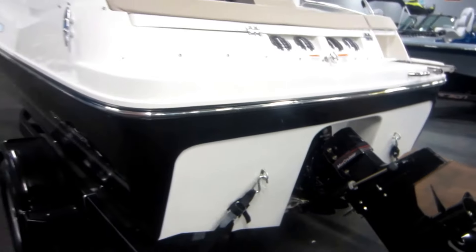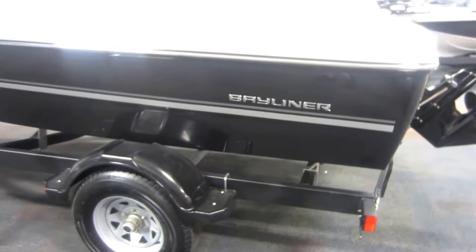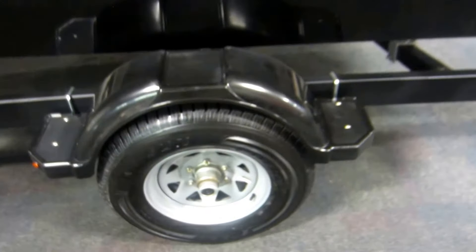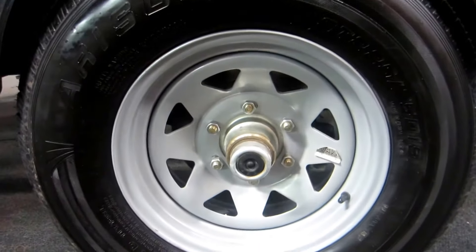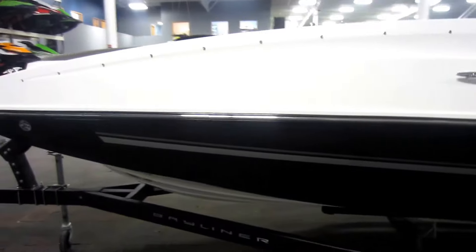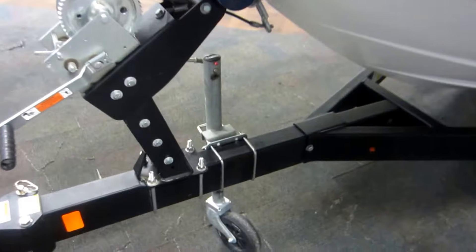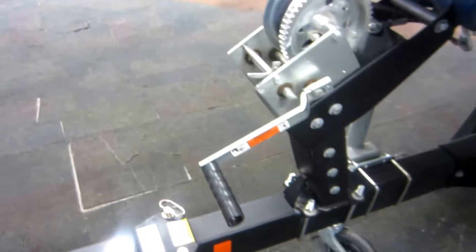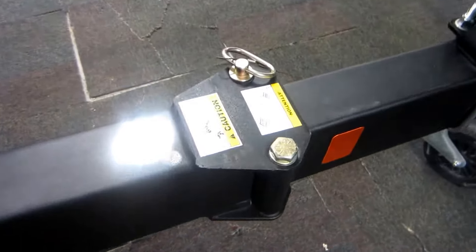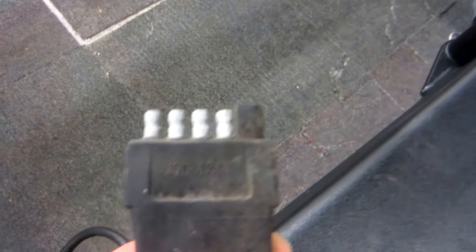Also included with this boat is a new Caravan bunk trailer. This trailer has composite fenders with steps, 15 inch wheels, bearing buddies, disc brakes, swivel jack, breakaway tongue, 2 inch coupler, and a 5 way light plug.